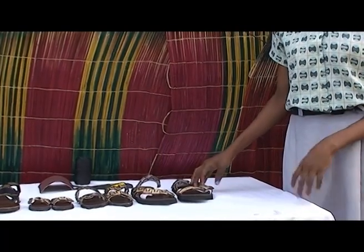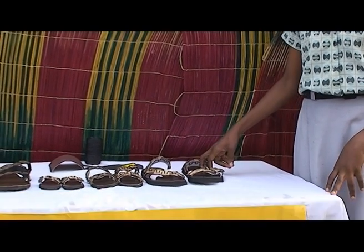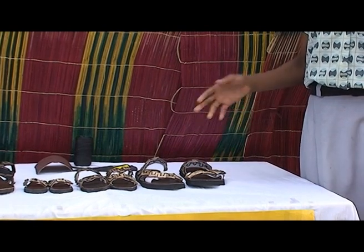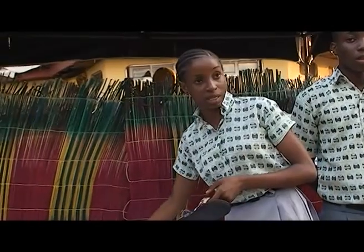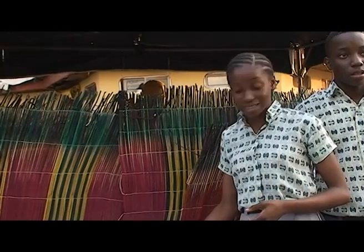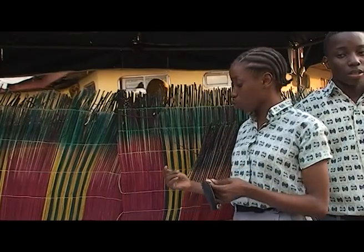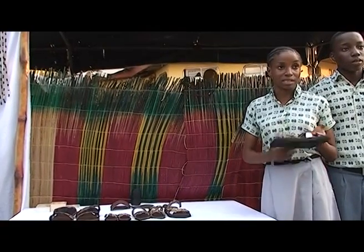Then we used a potter to create spaces to pass the elastic bands through. After passing them through, we also used glue to hold everything together in place. We made use of an improvised tool made from sharpened bicycle spokes to pass the coconut husk pieces through, and then used thread to sew the coconut husk onto the elastic bands.